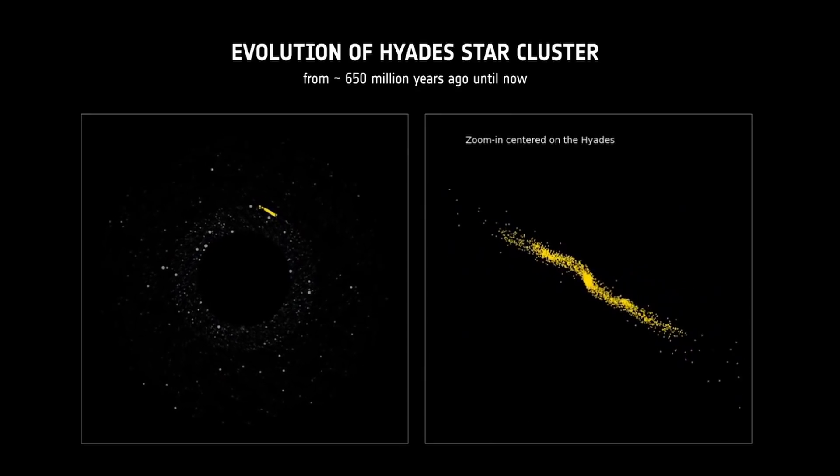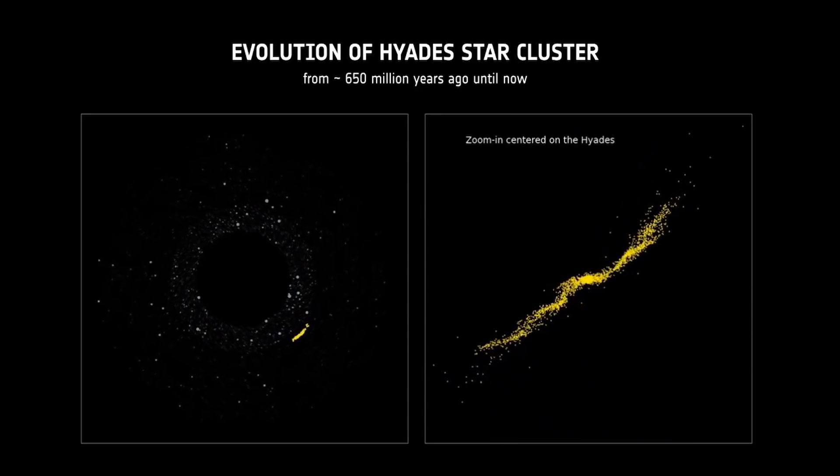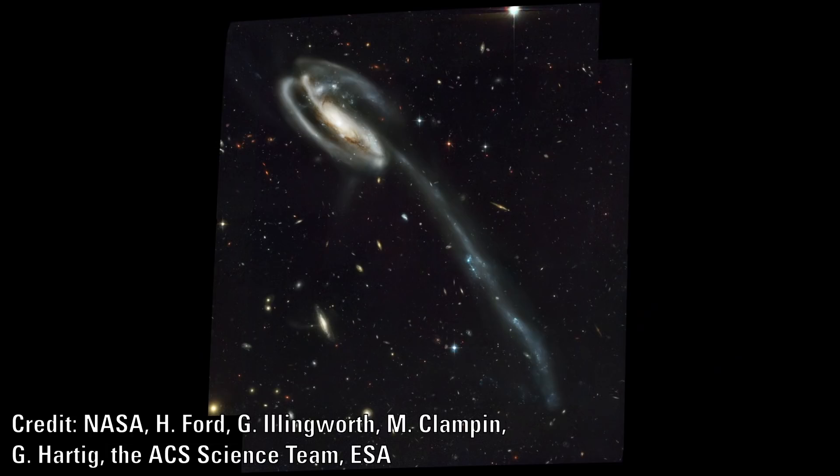It should be noted that we have not actually observed this happening — we only see the various states of these clusters. Do we see these tails elsewhere? Yes. We see many of these examples in galaxies.